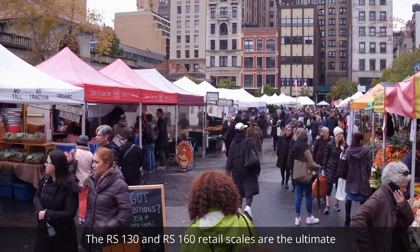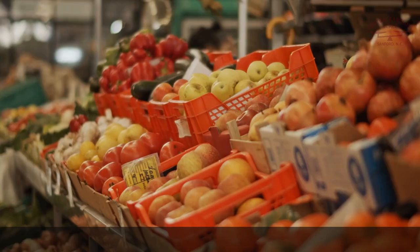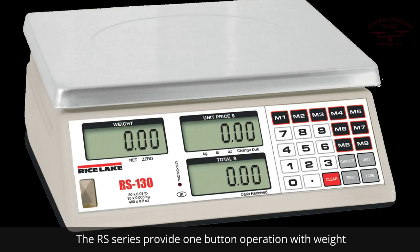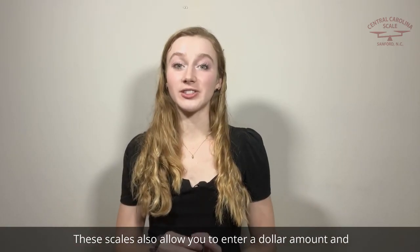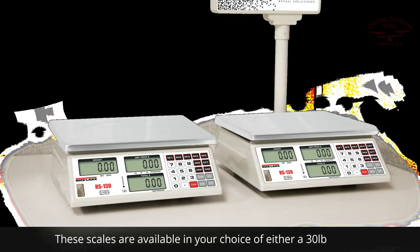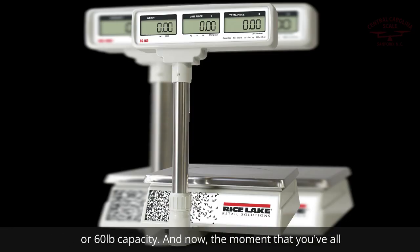The RS130 and RS160 retail scales are the ultimate choice for simple price computing applications, delivering unmatched convenience and accuracy. The RS series provides one-button operation with weight displays in pounds, kilograms, or ounces. These scales also allow you to enter a dollar amount and the scale will assist you with calculating the correct change. They are available in either a 30-pound or 60-pound capacity.